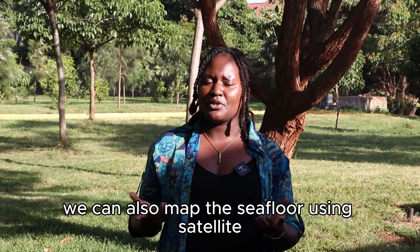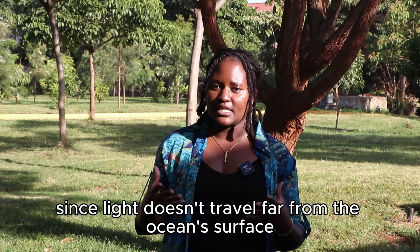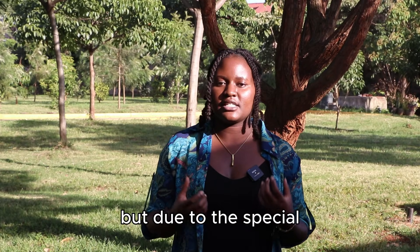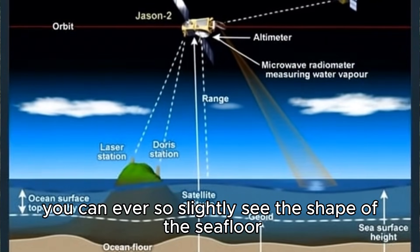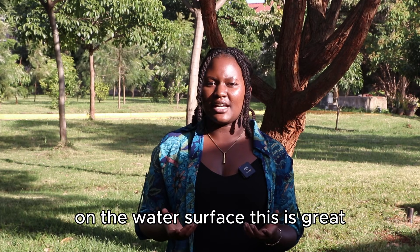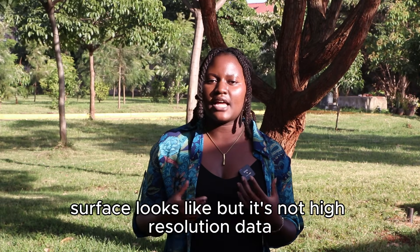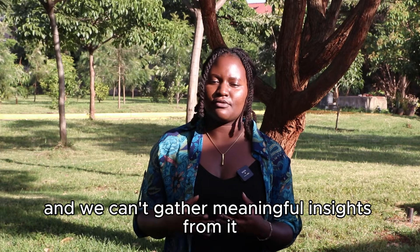Now it is recognized as a scientific fact due to all of the sonar data that we have. We can also map the seafloor using satellites. You may be wondering how, since light doesn't travel far from the ocean's surface. But due to the special gravitational force on our water bodies, you can ever so slightly see the shape of the seafloor on the water surface. This is great because we can accurately guess what our water surface looks like, but it's not high-resolution data and we can't gather meaningful insights from it.